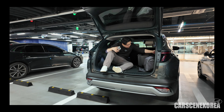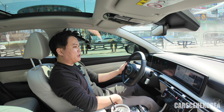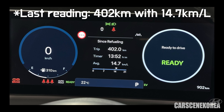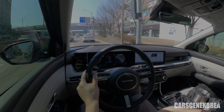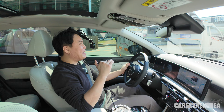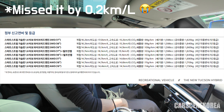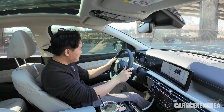I introduce newly released Genesis, Hyundai, and Kia cars. As you saw from the thumbnail, I have the overall thorough, ultimate review of this 2025 Hyundai Tucson Facelift Hybrid. I have been driving this car for the past week and I did accumulate over 370 kilometers.